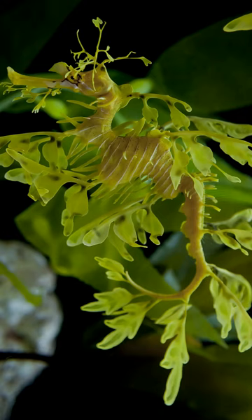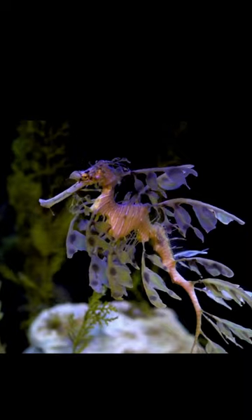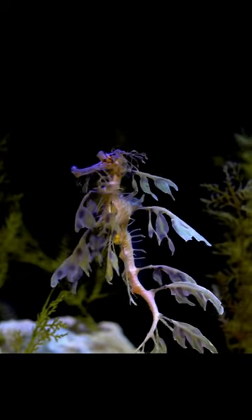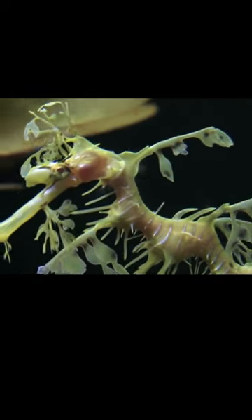Is this a plant or a fish? Look carefully. It is actually the leafy sea dragon, a marine fish in the same family that includes pipefish and seahorses. It's found along the southern and western coasts of Australia.